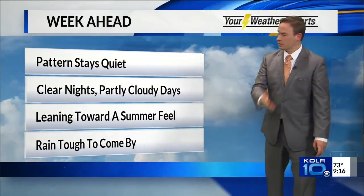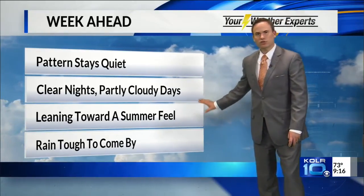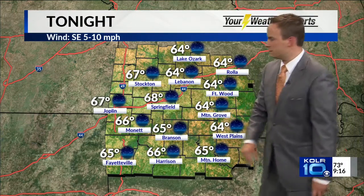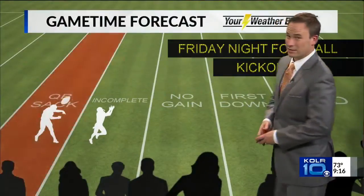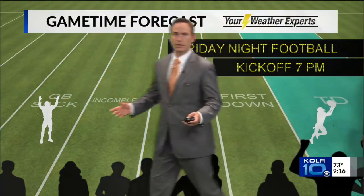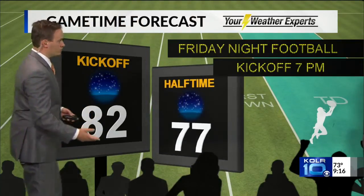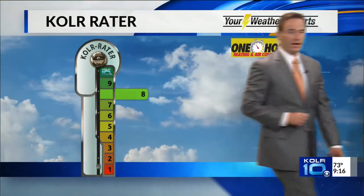The upcoming week looks like it's going to stay quiet — clear nights, partly cloudy days. Temperatures and humidity levels are going to lean toward more of a summerish feel. Tonight's low will be around 68, and tomorrow we'll see a high of about 87 degrees. It'll be warm, but not bad weather for football. If you're going to a Friday night football game with kickoff at 7 o'clock, we're going to find really decent weather conditions — about 82 at kickoff, and by halftime temperatures will have slipped into the upper 70s under starry skies.